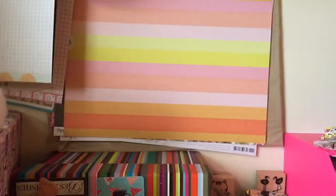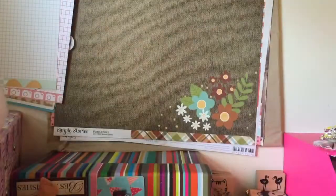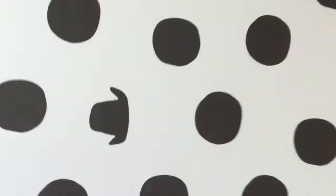Then we have another Studio Calico and you can cut these up. Dogs are a girl's best friend and woof. I don't actually have a dog although I'd love a pug but my son's allergic. And then you've got this which is Studio Calico again with these gorgeous colours — they could be used for spring or summer — and then polka dots on the back.